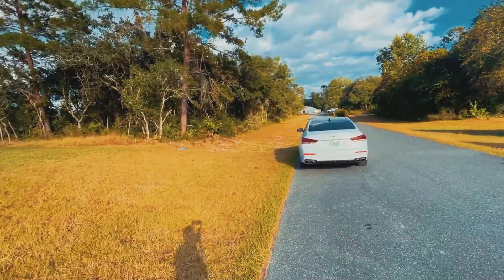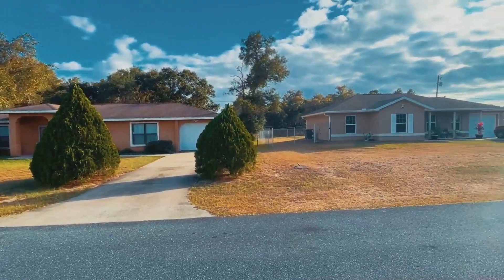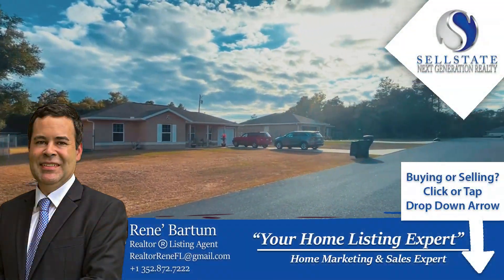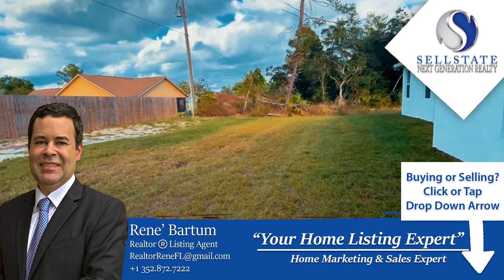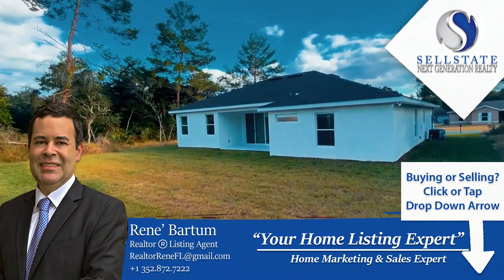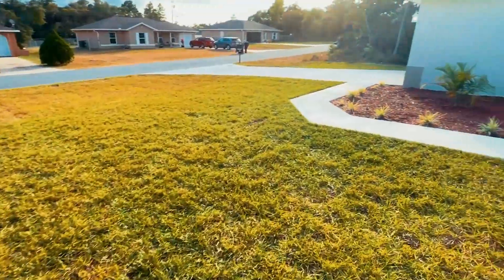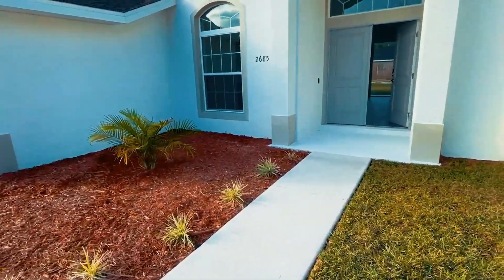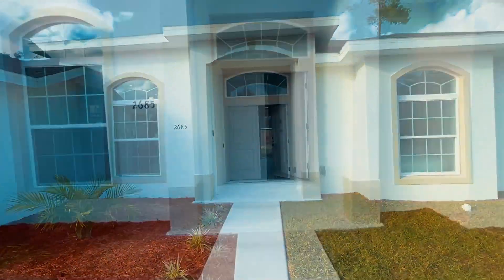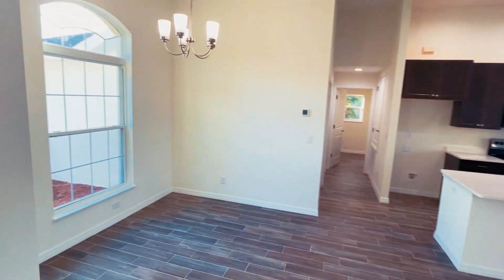Hello everyone, thanks for taking the time to watch another video here in Ocala Florida real estate. This home is actually located in Marion Oaks. Let me tell you a little bit about Marion Oaks — in the last year and a half to two years it has exploded exponentially. Most of these homes you're going to find on quarter-acre lots, so you're not going to be right on top of each other.